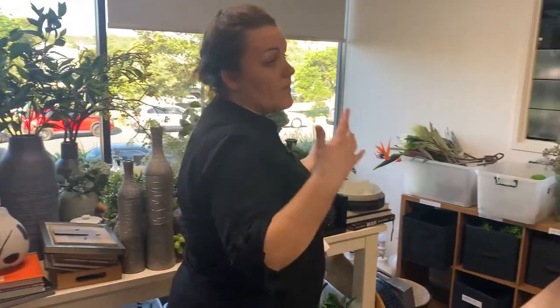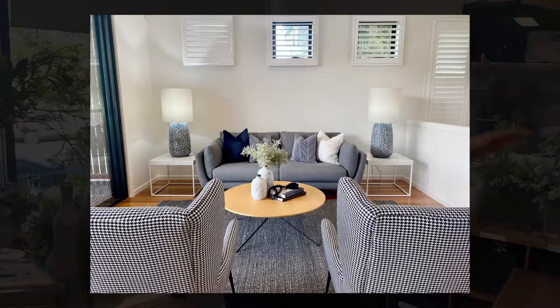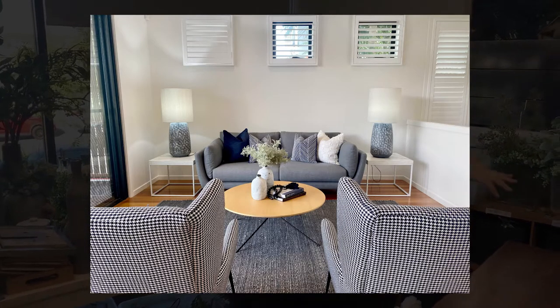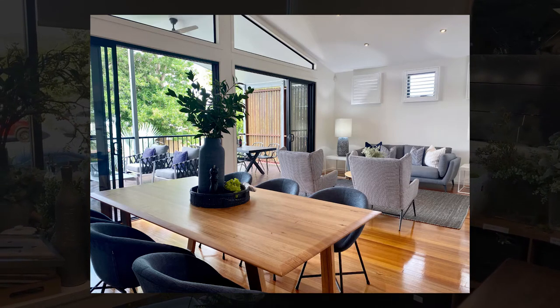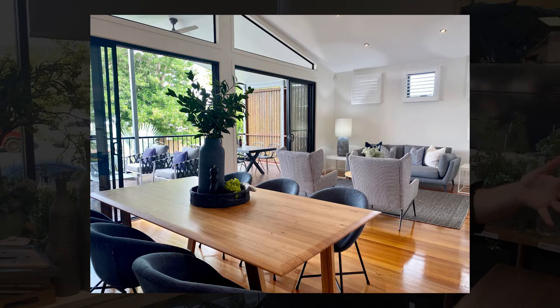So if I talk you through what I'm thinking — basically we've got a combined dining living space. In this space we've got two beautiful side tables, two table lamps the size of a mini human, a three-seater sofa, a nesting coffee table set, two armchairs and a big six-seater dining table.